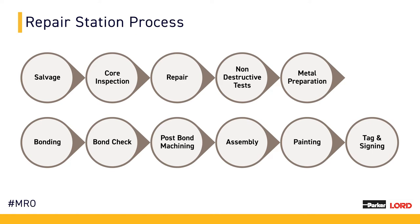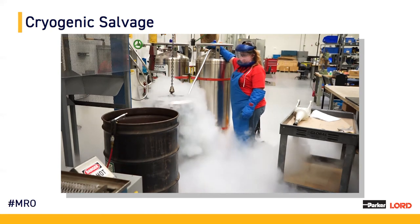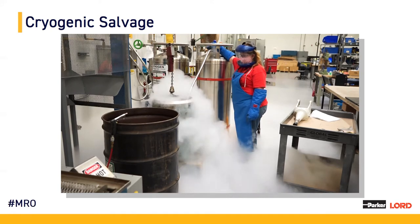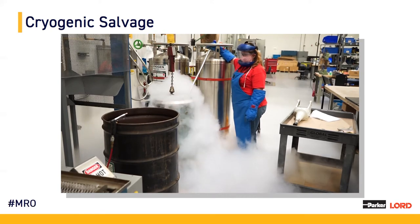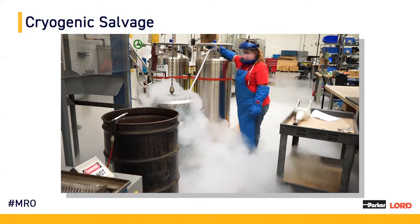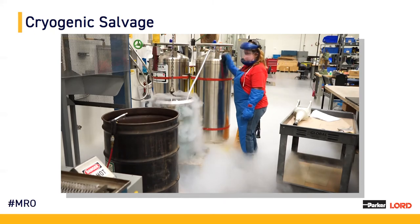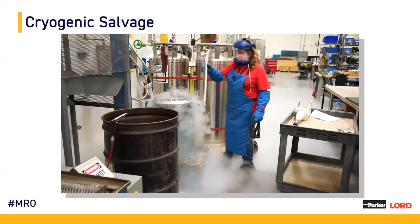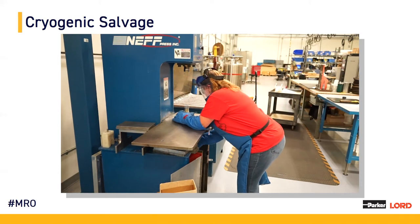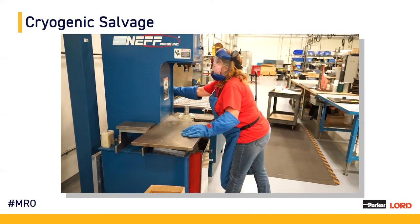As we walk you through the repair station process, we're going to start with our salvage area of operations, where we first receive the cores in. This is a very labor-intensive process where we are deconstructing the part. Parker Lord quality parts are not meant to be deconstructed — not meant to come apart. So we utilize liquid nitrogen, which freezes the parts and their bond packages down to negative 320 degrees Fahrenheit, negative 200 degrees Celsius. This creates the bond package in a way that it freezes it and doesn't allow it to be flexible, allowing us to break it.